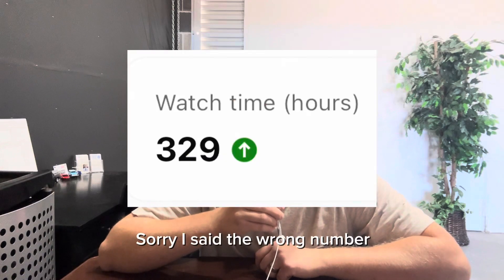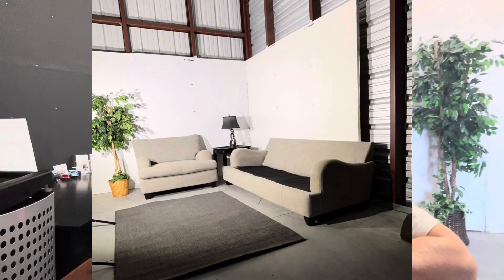We've gained over 500 subscribers in the last month, so thank you to all those that have subscribed. YouTube also requires that your channel hits 4,000 watch hours to get monetized. Currently, we're at 346 watch hours, so we've got a ways to go, but I have some ideas planned to help us reach that goal pretty soon.